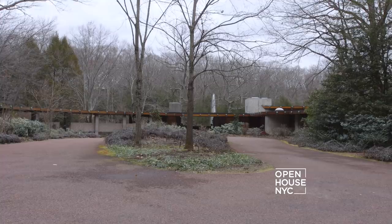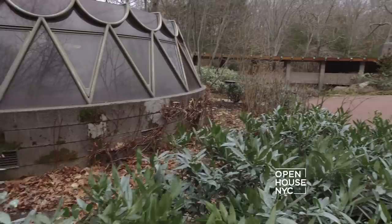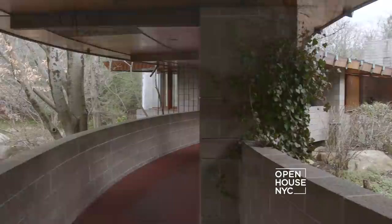I'm Jim Grykar of Houlihan Lawrence. Welcome to New Canaan, Connecticut — a bucolic, elegant town nestled in the Fairfield County woods, just an hour's commute north of New York City. If you're a lover of mid-century modern architecture, as I am, you can't do better than New Canaan. Major houses by significant mid-century modern architects were built here in town.